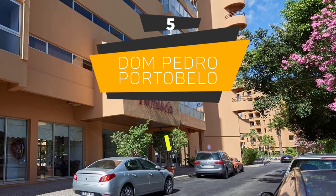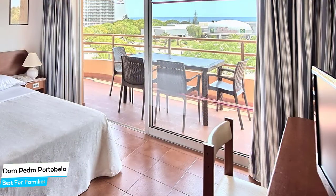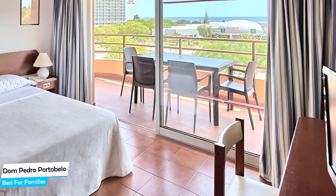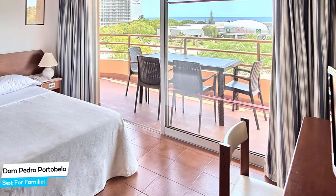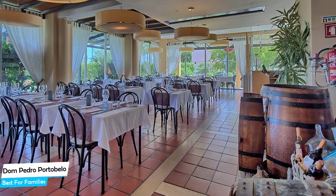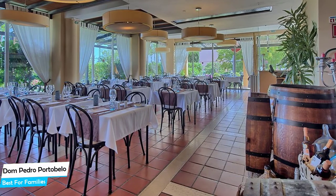Number 5: Dom Pedro Portobelo – Best for Families. When you are traveling with kids, a city like Vilamoura is best enjoyed when you set up a base at a centrally located property that is designed to host families. To enjoy your trip, you need a hotel that has spacious rooms, a child-friendly environment, and amenities you can use to relax. The Dom Pedro Portobelo has it all.